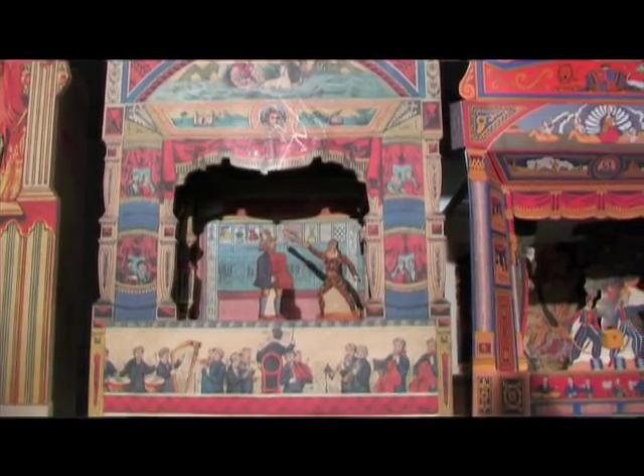I've loved toy theatres ever since I was about 12 years old. It's made of cardboard and wood and you can create magic with it by changing the scenery, moving the characters on and off, raising the curtain, changing the lighting — you become manager, actor, producer, everything.